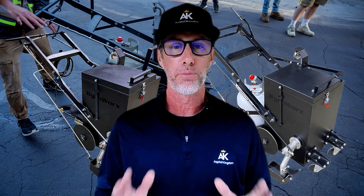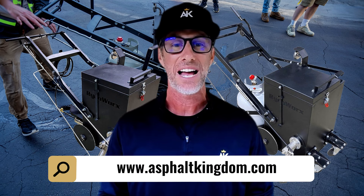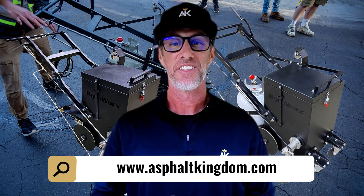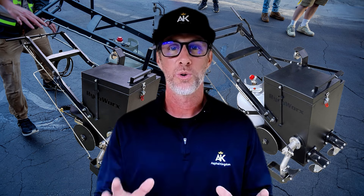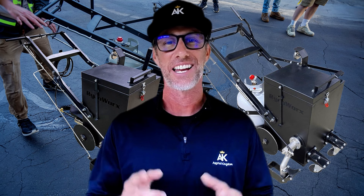So let's stop the bleeding of cash and start saving. Visit our shop at Asphalt Kingdom for the best asphalt crack machines — the link's right down there below. Don't let less efficient equipment eat into your pockets. Thanks for watching.